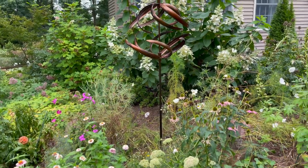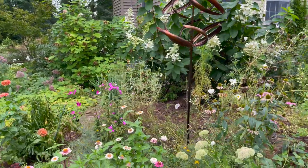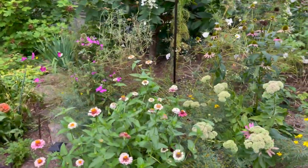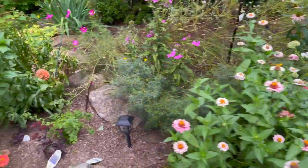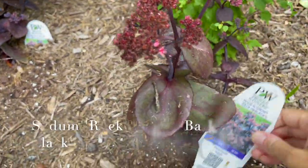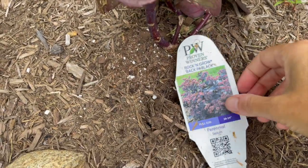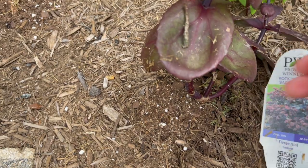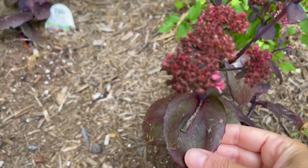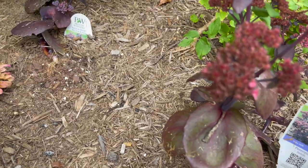The plants are starting to flop over — we've really had a lot of rain this year. Over here I've got some more zinnias, and there's a sedum — the tag reads 'Rock and Grow Back in Black.' I love the color and texture on it; it's new in the garden so I'm excited to see how it grows.